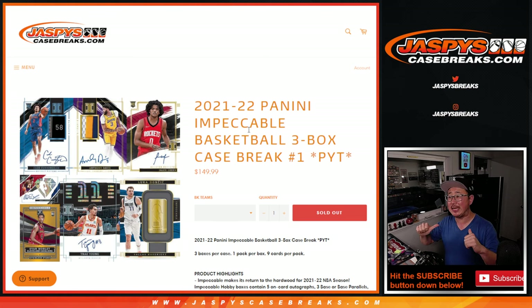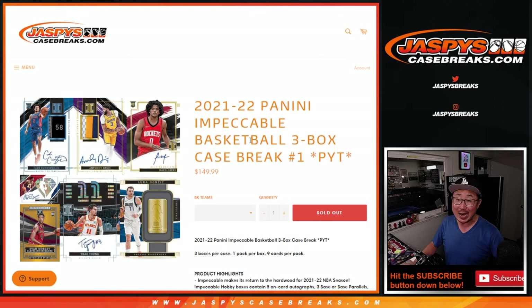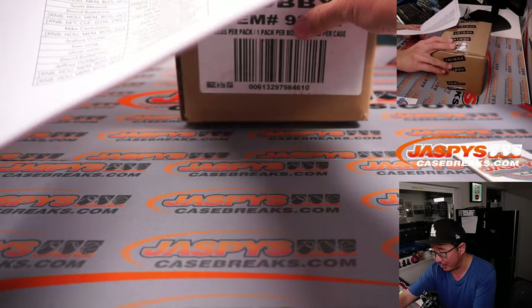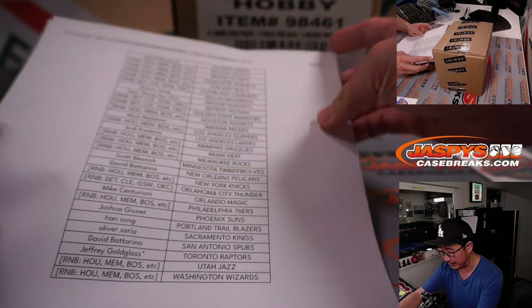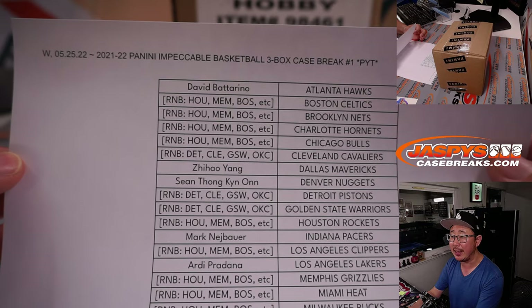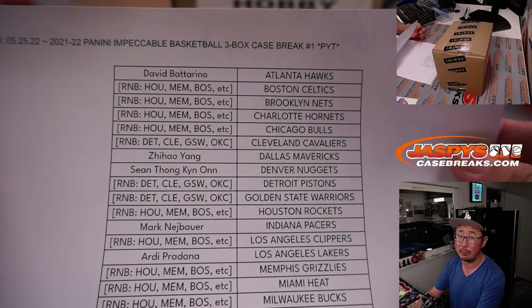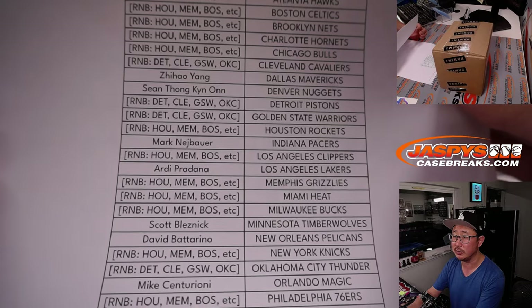Hi everybody. Joe for Jaspi's Casebreaks.com coming at you with a brand new release — my first live look at this brand new release. 2021-22 Panini Impeccable Basketball 3-Box Pick Your Team Number 1. A very high-end set, so it took a few steps to get there, but I'm glad everybody did those steps because we made it. Big thanks to the people who bought their spots straight up. And then we pulled teams for two different number blocks, so I appreciate everybody working on those throughout the evening.